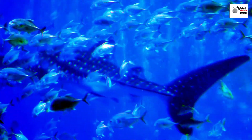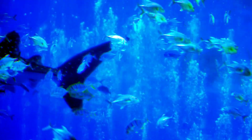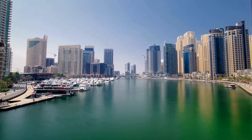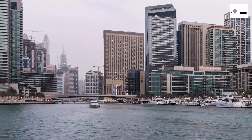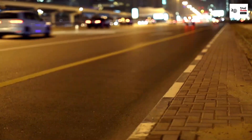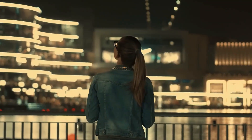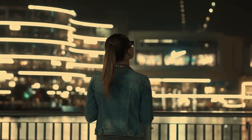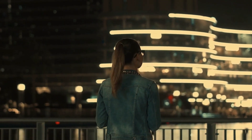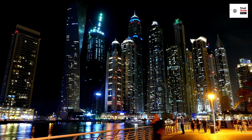Our architectural tour wouldn't be complete without a visit to the Dubai Marina. This stunning waterfront is a testament to Dubai's love for grandeur. Framed by towering skyscrapers, the marina is a place to stroll, to dine, to marvel at the yachts gliding by — a slice of the high-life, Dubai style. These architectural marvels are just the tip of the iceberg in Dubai's landscape of luxury and innovation, so stay tuned as we continue to explore the wonders of Dubai.